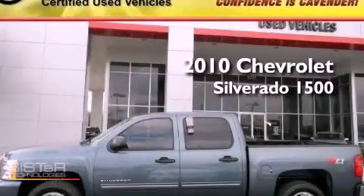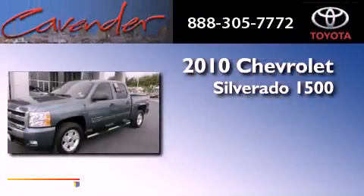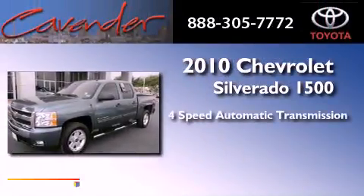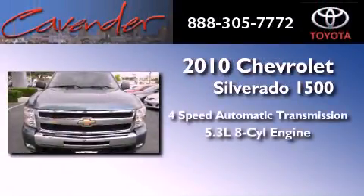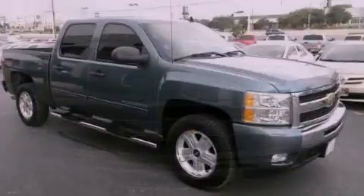This is a 2010 Chevrolet Silverado 1500. This vehicle has seating for six adults, a 5.3-liter V8, and the added safety and control of four-wheel drive.